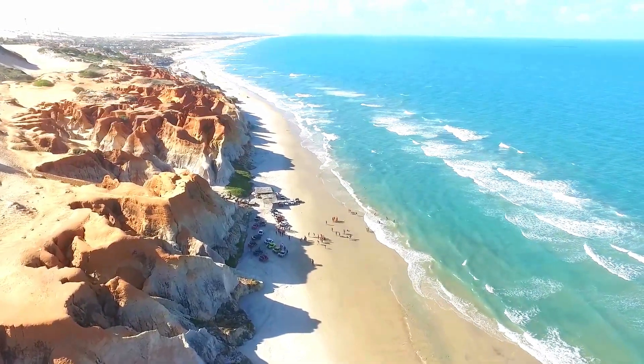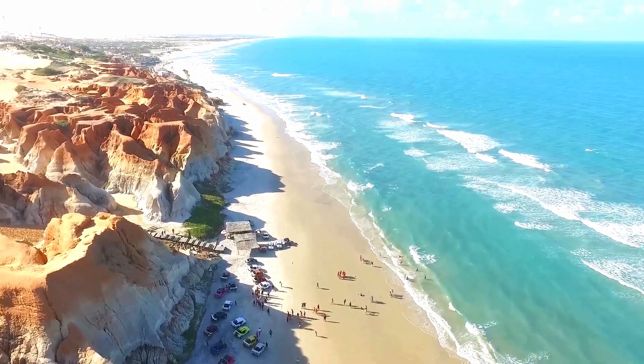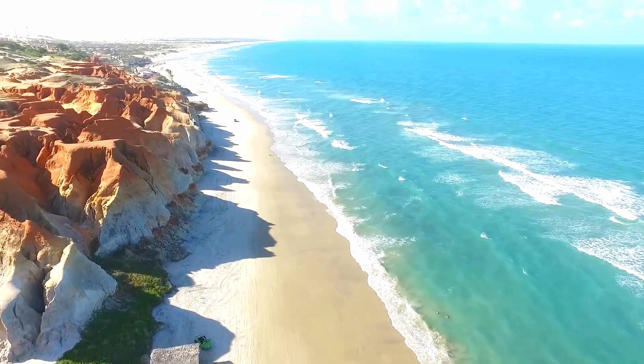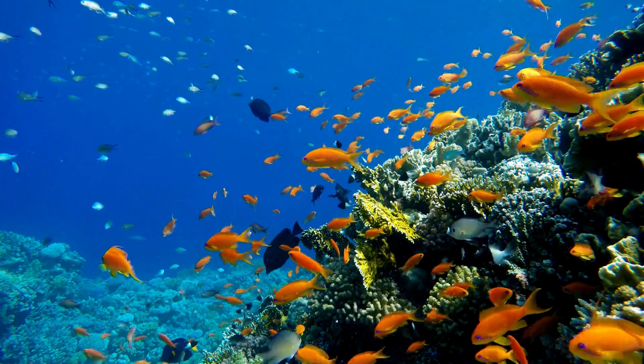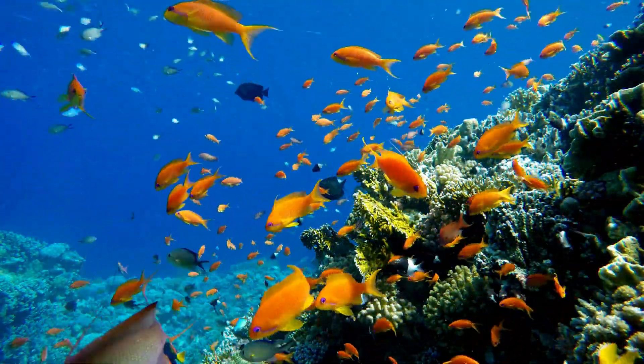Did you know that our planet is covered by over 70 percent water? That's right, most of our earth is actually ocean. These vast bodies of water, known as oceans, play a crucial role in supporting life on earth, from providing a home to countless species of marine life to influencing our climate.